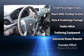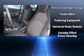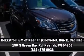Sophisticated all-wheel drive technology maintains a firm grip on the road. Our sales reps are extremely helpful and knowledgeable. Stop in and take a test drive.